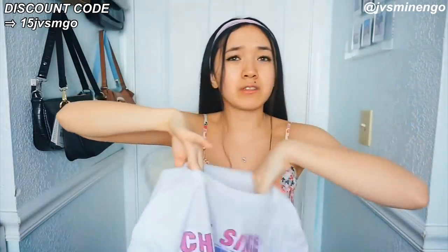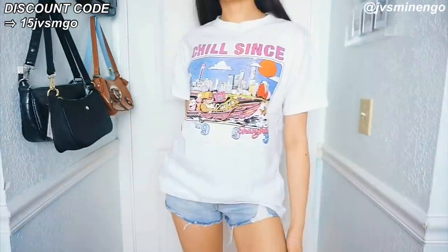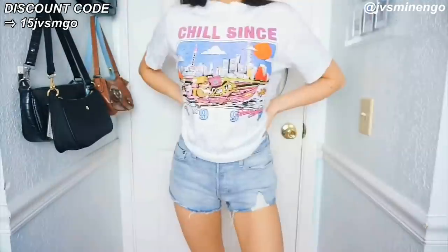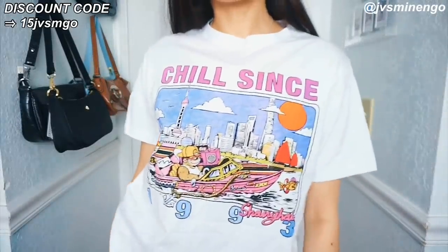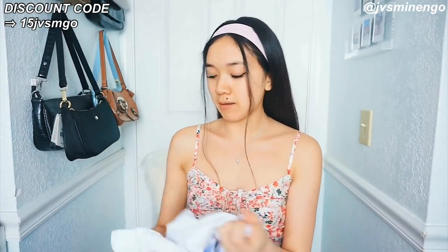The next thing I got is a t-shirt — definitely a dupe of a Brandy Melville t-shirt. I've seen this on Brandy Melville for like $20 to $30, so I decided to try to get it from Shein instead. This one is a lot smaller than the Brandy Melville one and the quality is not as good, but this one's definitely great for the price — I'm pretty sure it was eight dollars. So eight dollars compared to thirty dollars is a big difference. If you guys don't have the money to splurge on Brandy Melville, this is still a really good dupe.